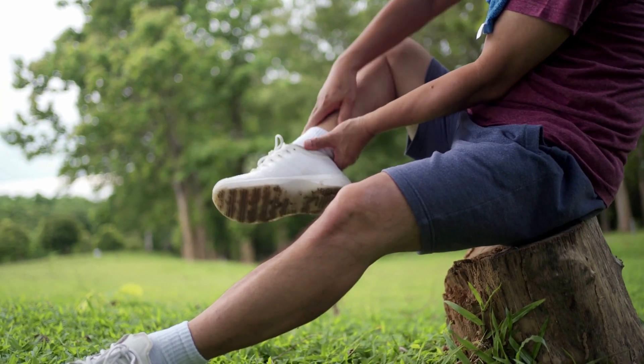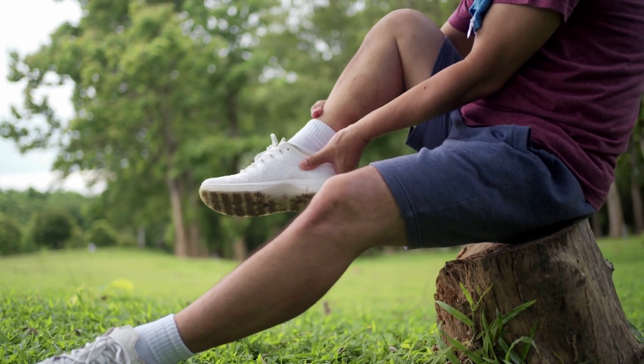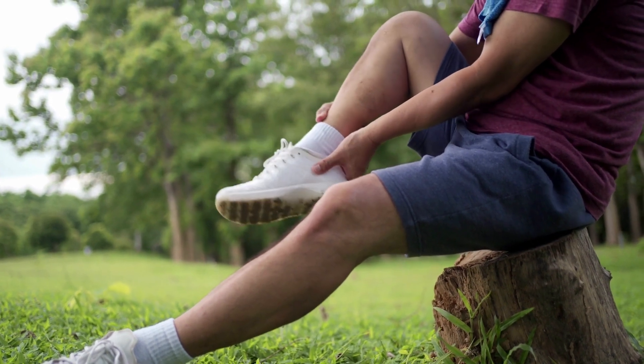One of the most common areas that tendinitis may be observed is in the ankles, but it is also not unusual to see it in the shoulders and other body areas. Pro tip: if you are going to be active or go to the gym while you take cipro, just be careful. Watch out for the exercises you do — do not put extra strain on these body parts, especially your ankles. Be careful with squats and similar exercises, and make sure you get clearance from your doctor to engage in those activities while you take cipro.